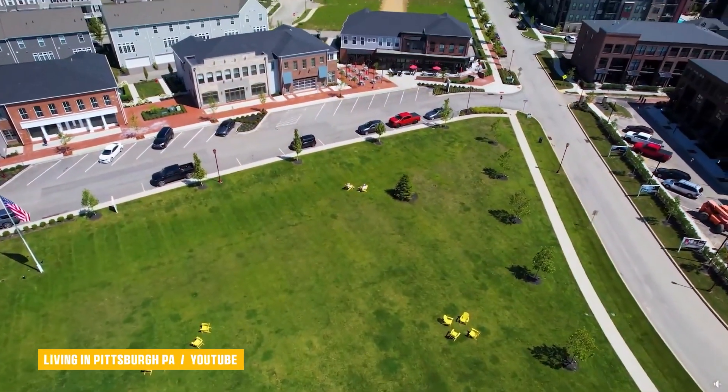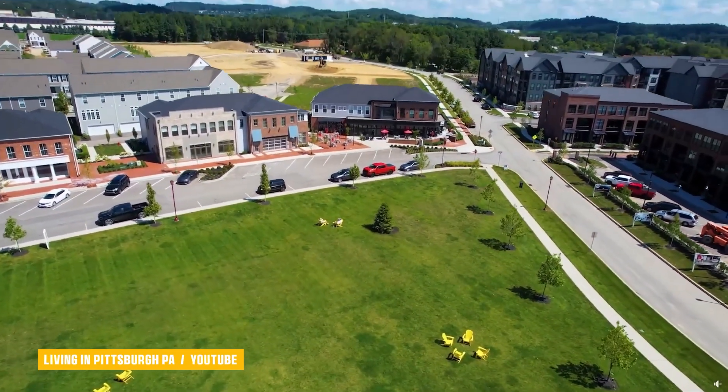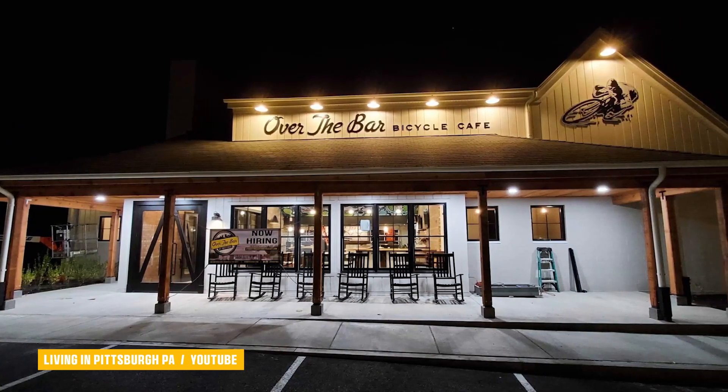Want more information about South Fayette or surrounding communities? Reach out whenever you want — we never stop working for you. You can also check out other videos about South Fayette on this channel, where we've featured a couple of different communities, Topgolf, and the new restaurants and shops they're putting in, and more.